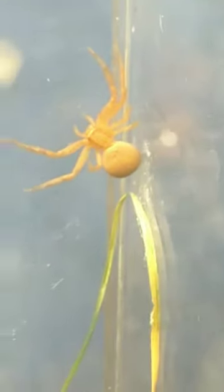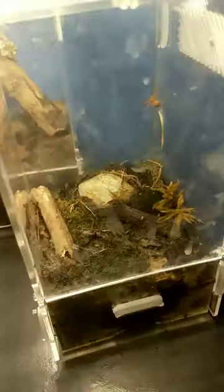That spider — I'm thinking it's a girl because it might be pregnant, because its abdomen is getting bigger. But it's looking really good, the spider's doing great.